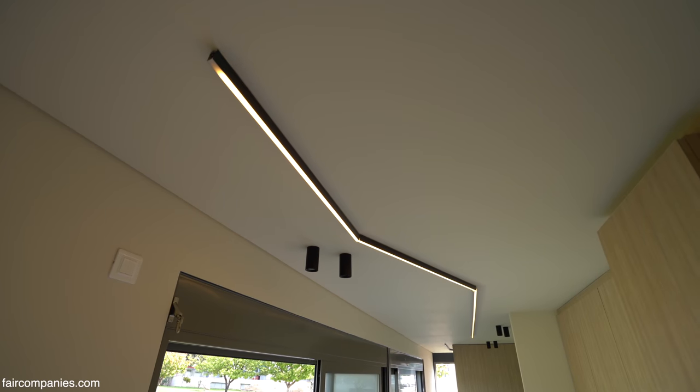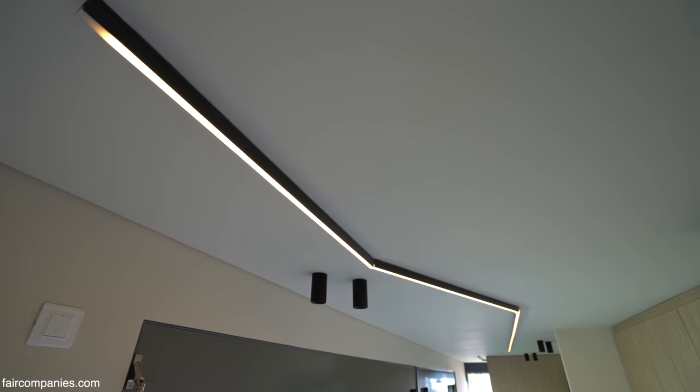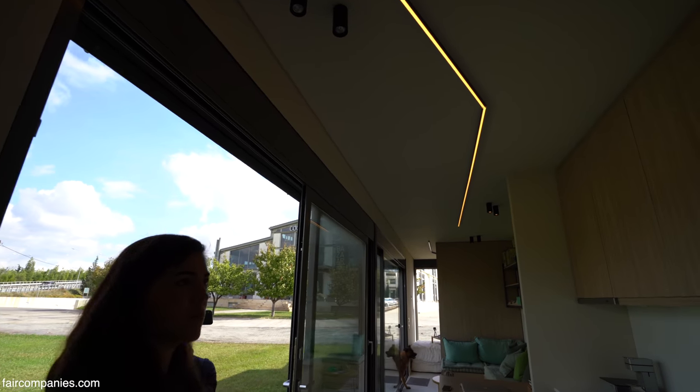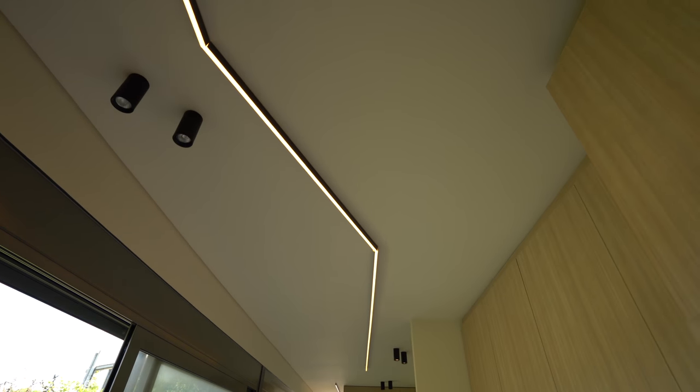This is a bespoke light fitting we designed — very simple, and it really gives the feel we wanted to express. Long and thin, like the container.